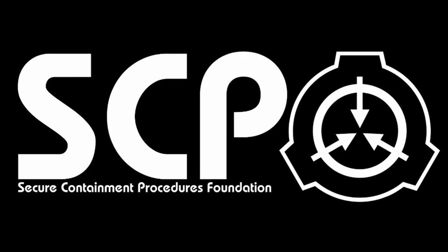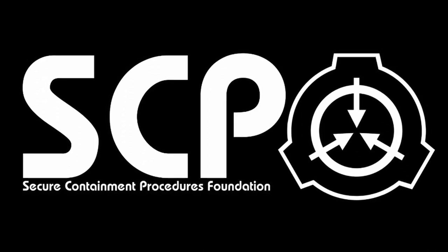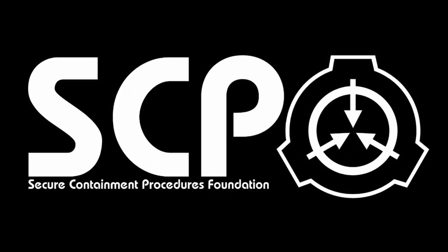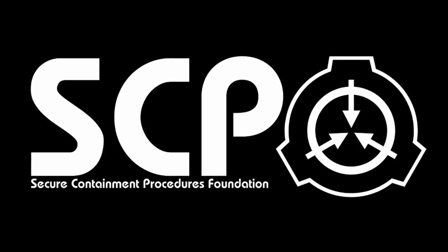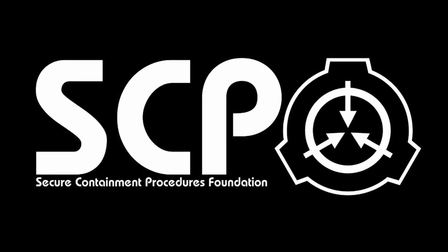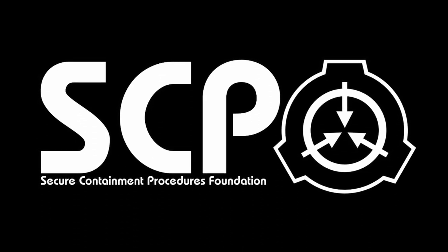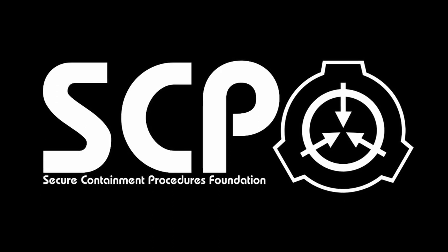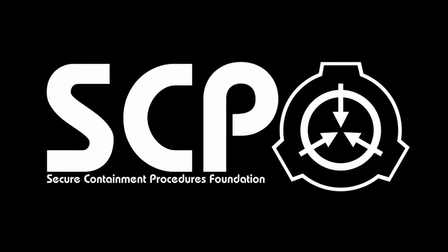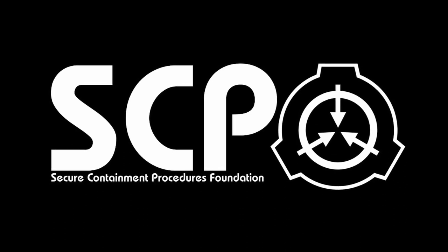SCP-001. The following files have been classified top secret by order of the administrator. General Notice 001 Alpha: in order to prevent knowledge of SCP-001 from being leaked, several or no false SCP-001 files have been created alongside the true file or files. All files concerning the nature of SCP-001, including the decoy or decoys, are protected by a memetic kill agent designed to immediately cause cardiac arrest in any non-authorized personnel attempting to access the file.